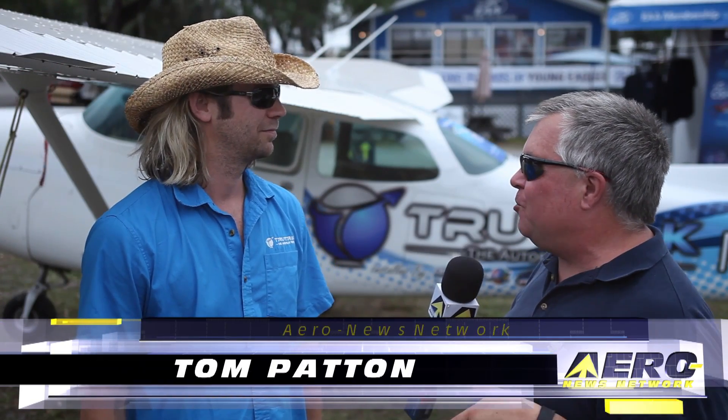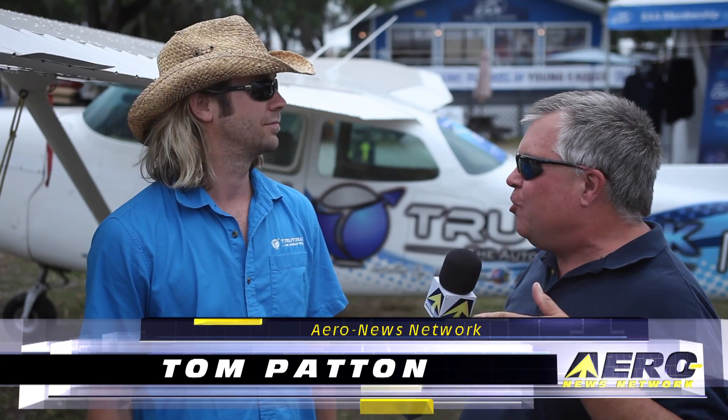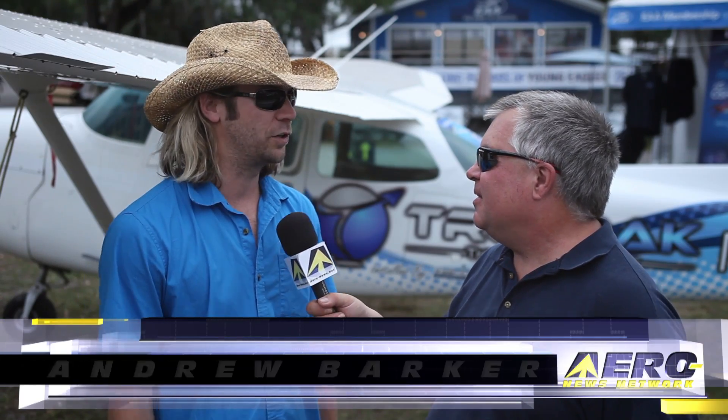Andrew Barker with TrueTrack. Some great news was announced this week about a new way to get some safety equipment into some legacy aircraft. Tell us what you got going on. We've got some really exciting news.